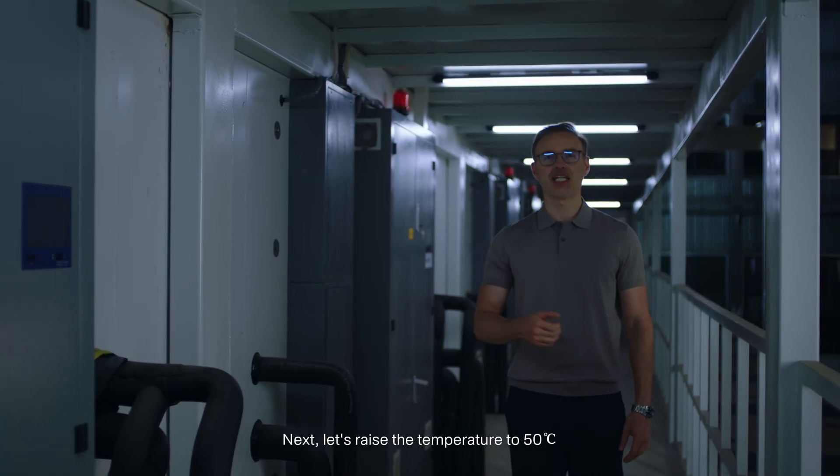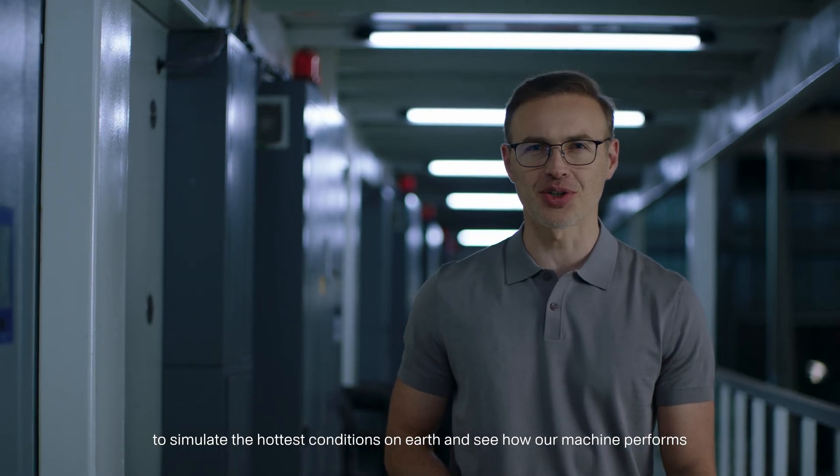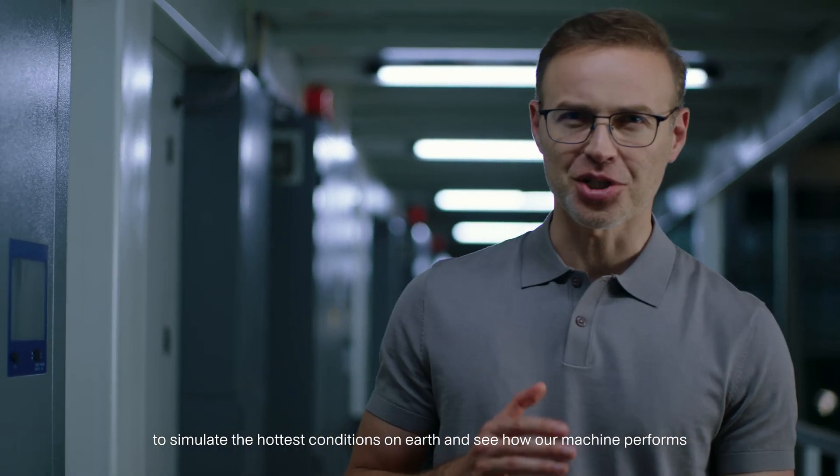Next, let's raise the temperature to 50 degrees Celsius to simulate the hottest conditions on Earth and see how our machine performs.